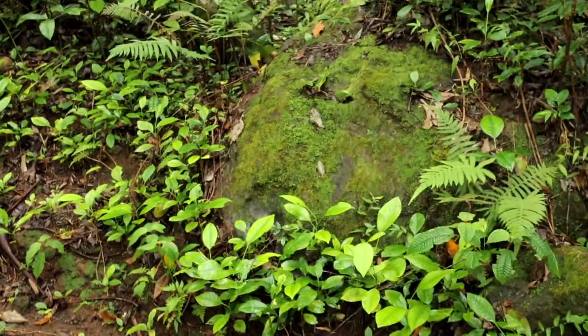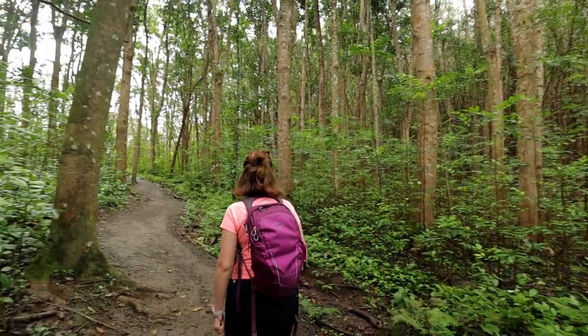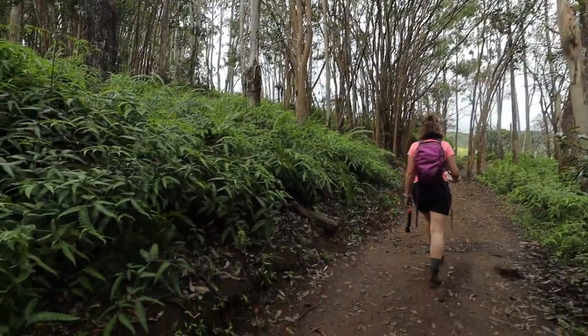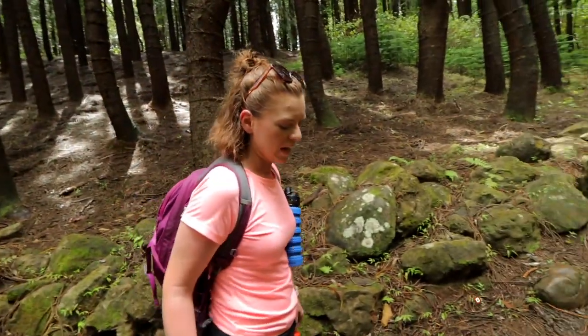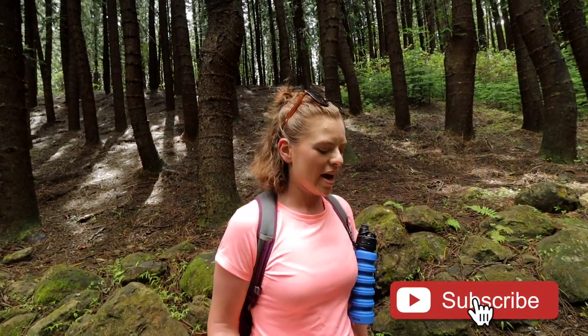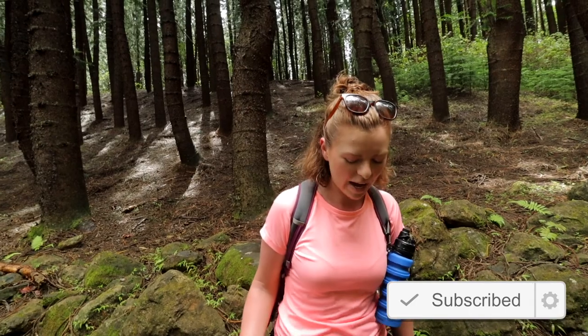Very humid though. The trail is very slippery. It isn't raining now but it seems like it's been raining and I've already slid a few times on some of the rocks, so be careful.